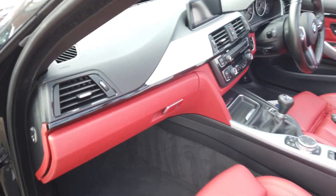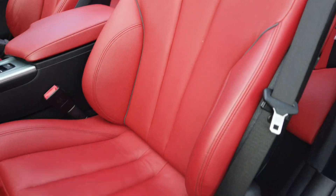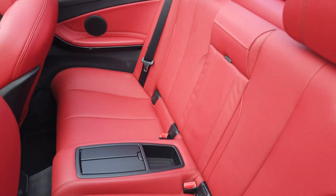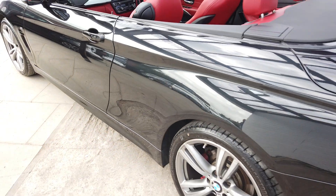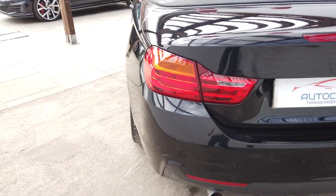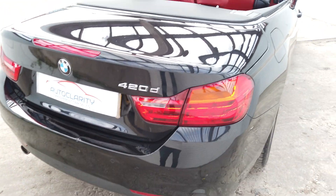Coral leather looks great. Got the air scarf as well there, which is a nice touch. Inside the back really clean. It does have BMW service history all the way up to 2021 and then independent since. Cars get a full service and MOT as well before they leave us here at AutoClarity.